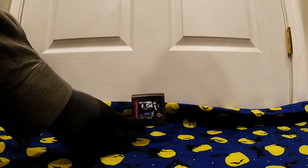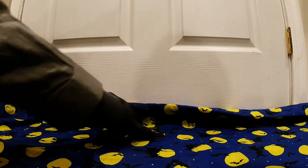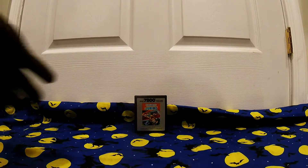Next we have Terminator 2 Judgment Day for the Sega Game Gear. Got a hell of a deal on it. I love the 7800 — probably one of my favorite old-school Ataris.